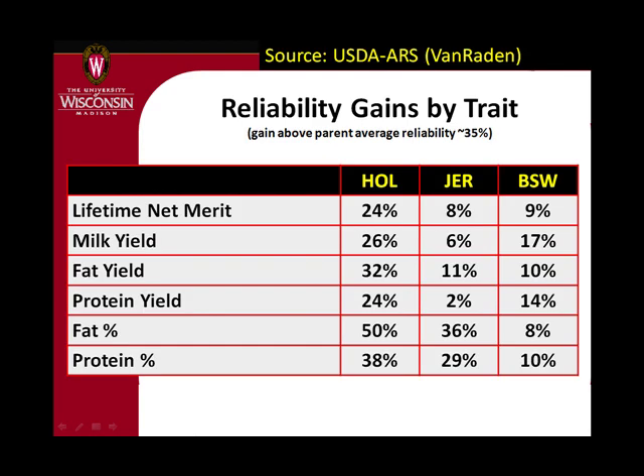Comparing with parent average: parent average for a young bull or heifer calf gets about 35% reliability. Our gains in Holsteins are on the order of about 30% if you average across traits — about 25 for net merit, 26 for milk, 32 for fat. More for fat percent because there is one single gene that accounts for about half of the gain. Protein percent has a couple of genes with a big effect.